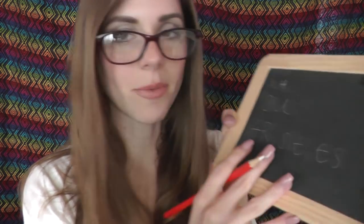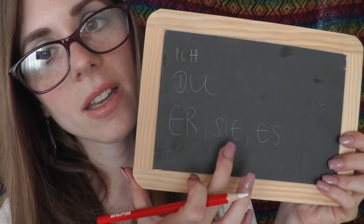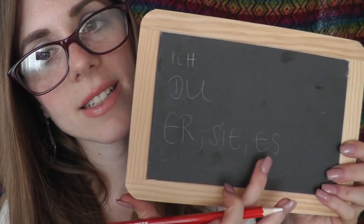Then we are going to learn 'he', 'she', and 'it', which is not that different. It is E-R for 'er', and 'sie' for 'she', and 'es' for 'it'. I'm just going to write that down. So 'er' means 'he', 'sie' means 'she', and 'es' means 'it'.